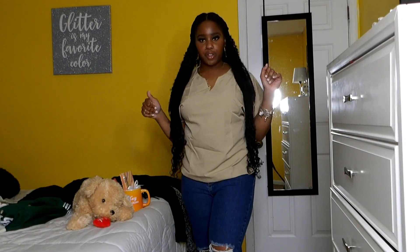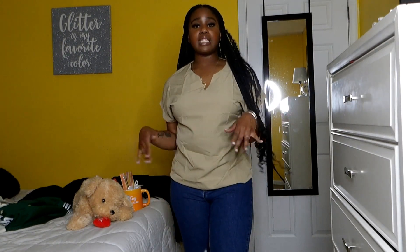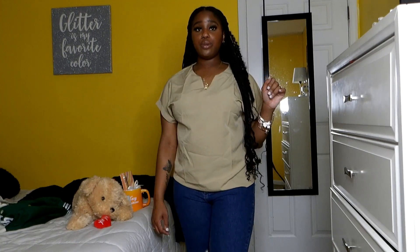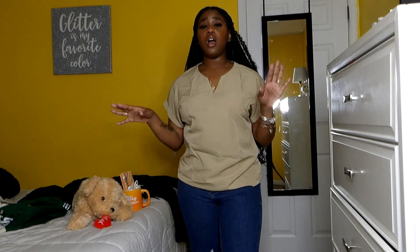Next is this business casual top — I got this one for work. It's really cute, something I can put on with slacks or business casual pants. We can't even wear ripped jeans at work, so I definitely need pieces like this. I could also dress it up with more jewelry for a going-out outfit. It is a little big — I got this in a size large — but most of my items are in a size medium or large.